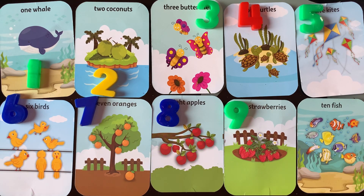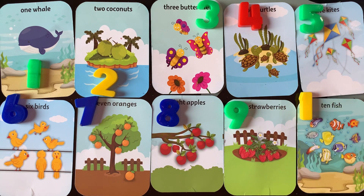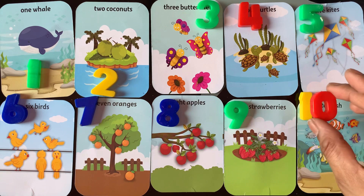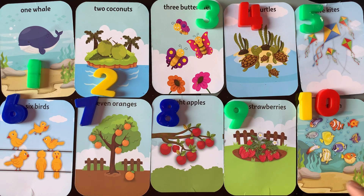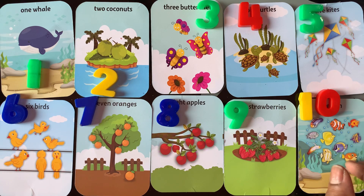Next number is 10. 1, 2, 3, 4, 5, 6, 7, 8, 9, 10.